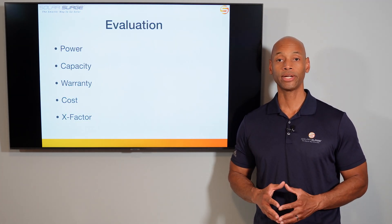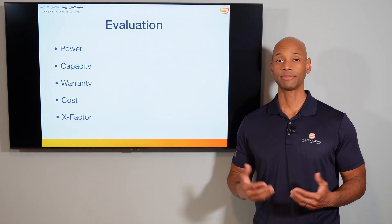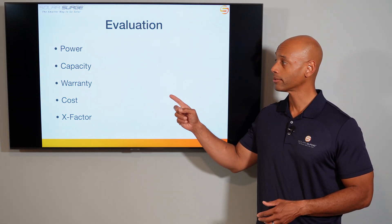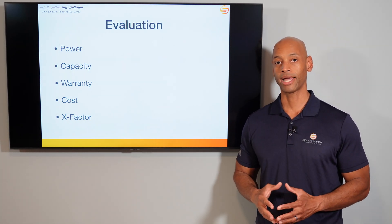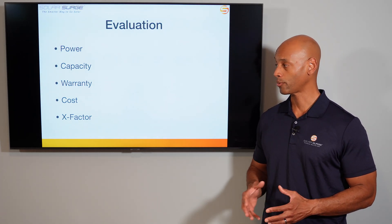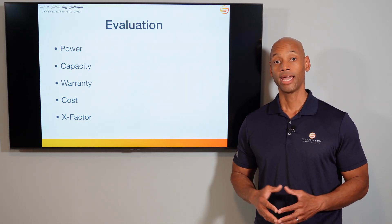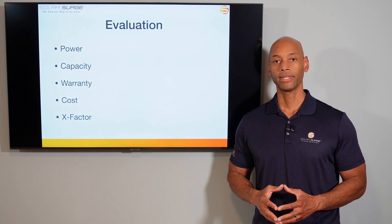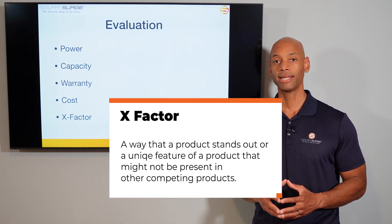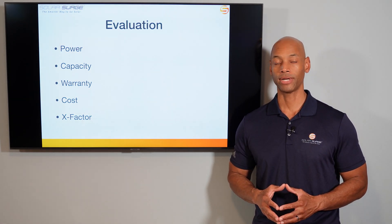We're going to be doing the evaluation in five categories. Each category has a maximum score of five points for a maximum total score of 25 points. Those categories are power — including both continuous running power and peak surge power — the capacity of the battery, the warranty, the cost to have the battery system installed, and finally what I like to call the X-Factor. The X-Factor is a way I can award additional points where there may not be a direct apples-to-apples comparison but where those differences could have a big impact for you as a potential system owner.